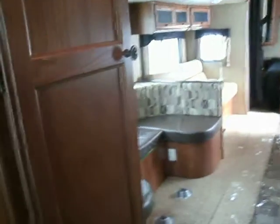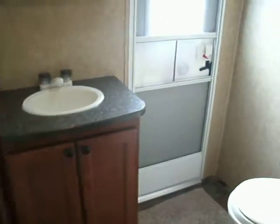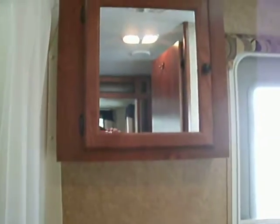More cabinetry there. As I was mentioning, there's an outside entrance to this bathroom. Foot-flush toilet, nice size vanity, medicine cabinets, and a tub-shower combination.